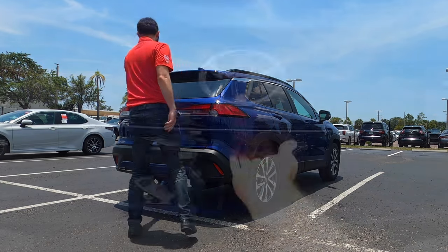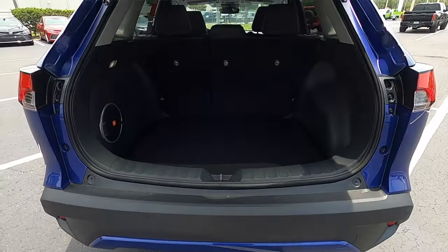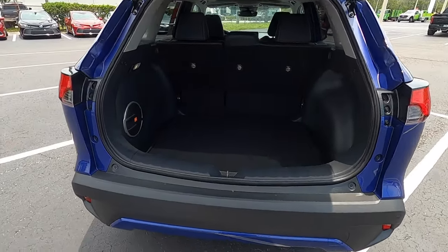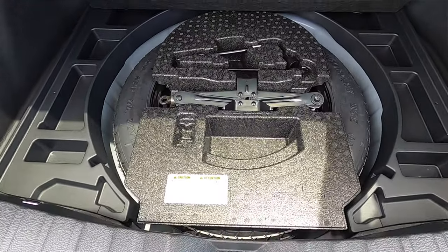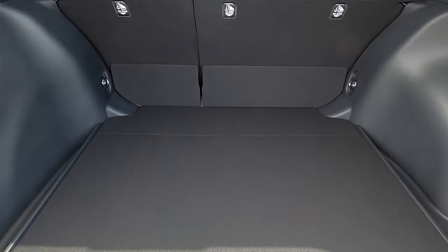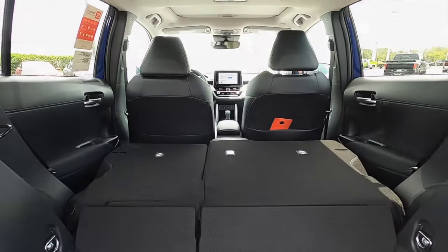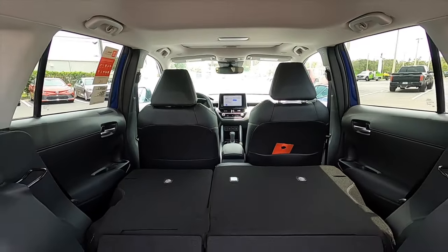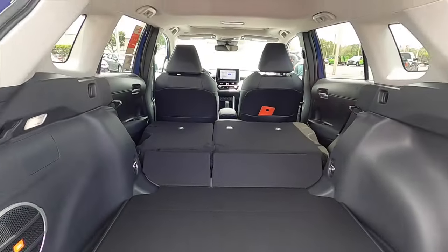On the XLE you also receive a power liftgate opening to 24 cubic feet of storage. The bumpers sit up with a wide opening, storage on both sides, and there's an upgraded JBL sound system. A spare tire is tucked underneath the floor, and the rear bench splits 40/60 to increase cargo space. There is about a four-inch lip due to the way the seats are designed.